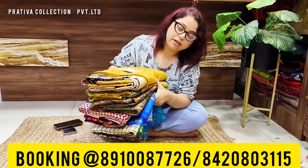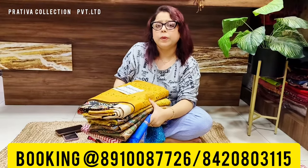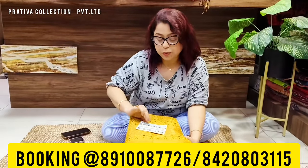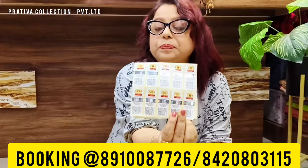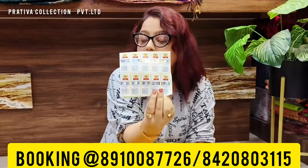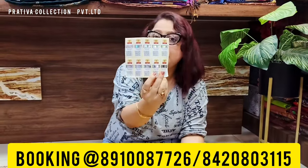Today's video will show a better collection with different kinds of hand work. All these sarees will be coming with silk mark, which is the emblem that verifies this is one hundred percent pure silk.